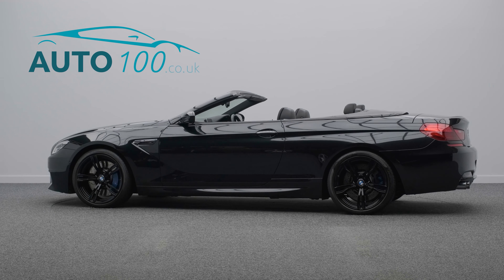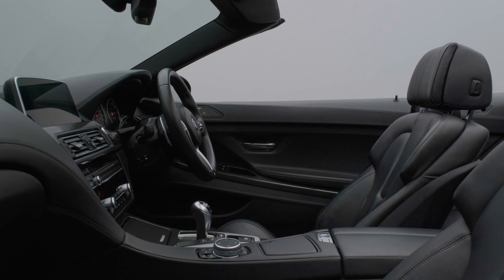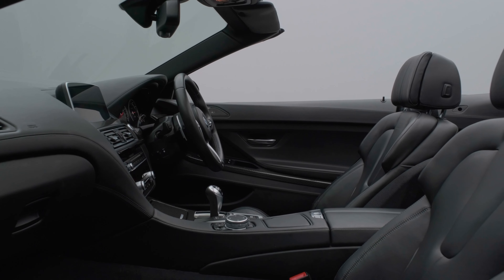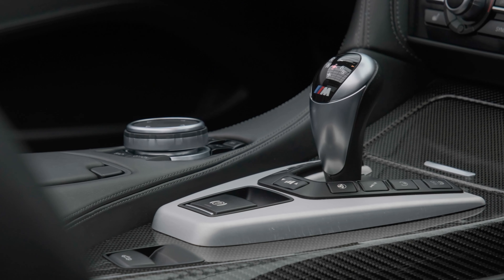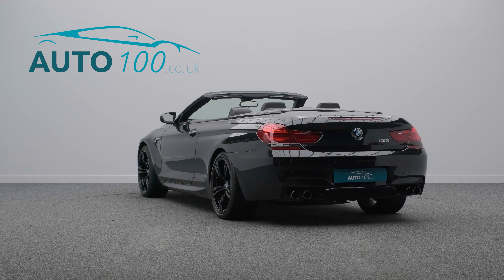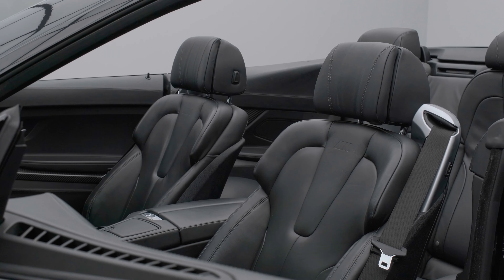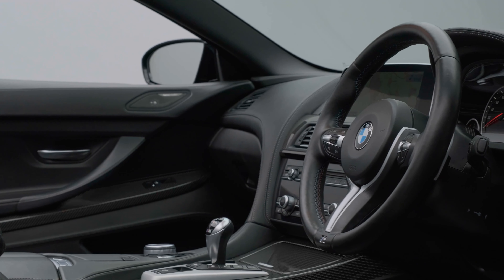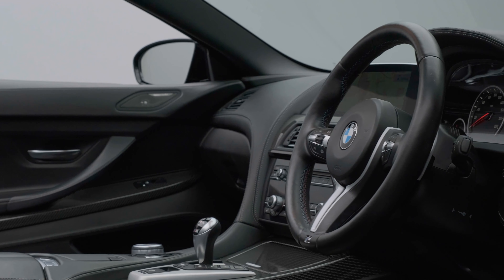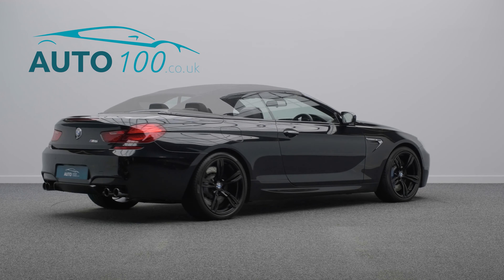This stunning BMW M6 convertible is not only finished in the eye-catching sapphire black metallic paint with black merino leather comfort seats and rides on the awesome 20-inch light M double-spoke design alloy wheels in black finish with blue M brake calipers, but also boasts having a low mileage, over £5,500 worth of additional factory options and full service history.